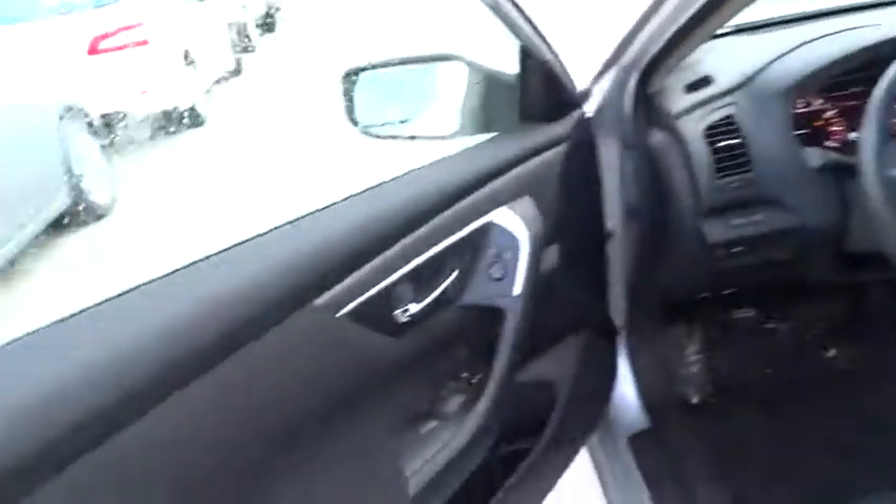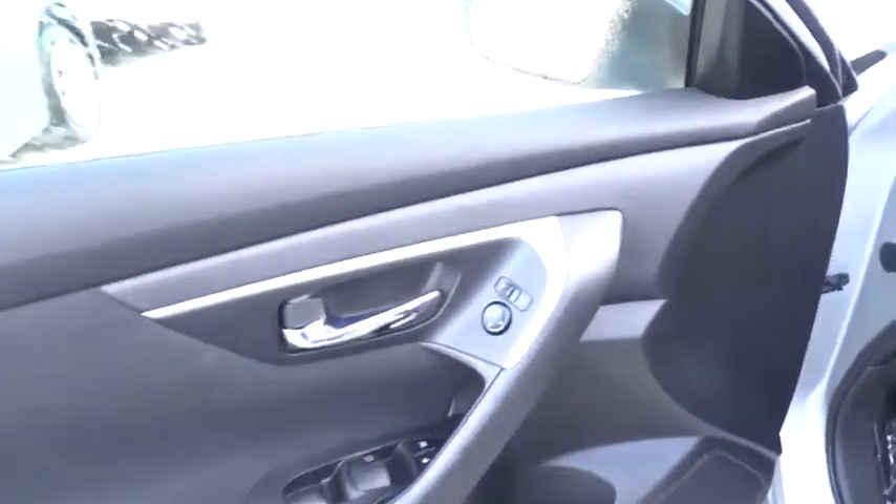Power windows. Searching for a dependable vehicle that looks great, too? You found it, so stop in today. Have a great day.